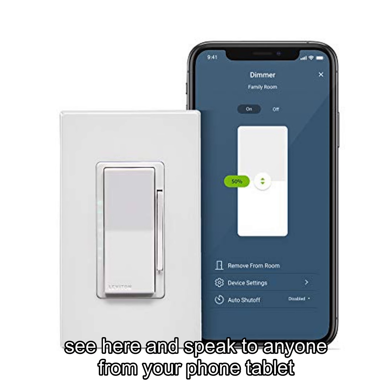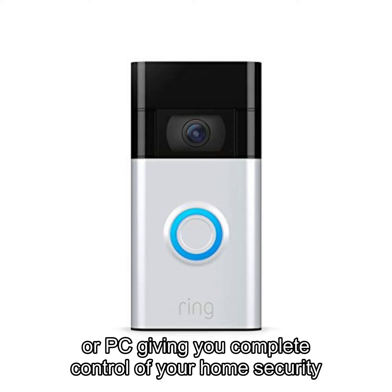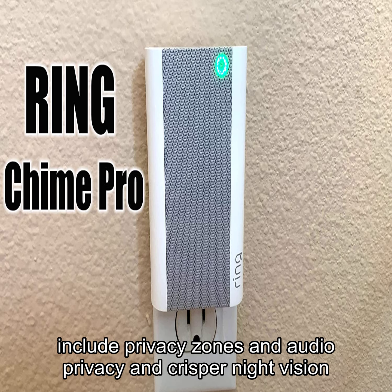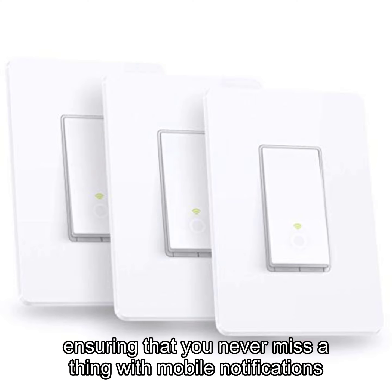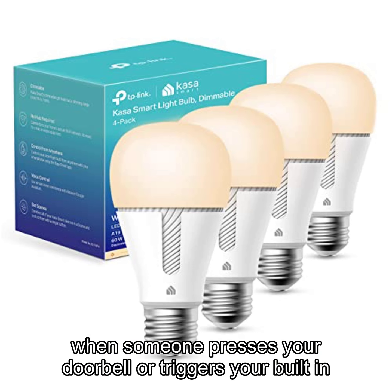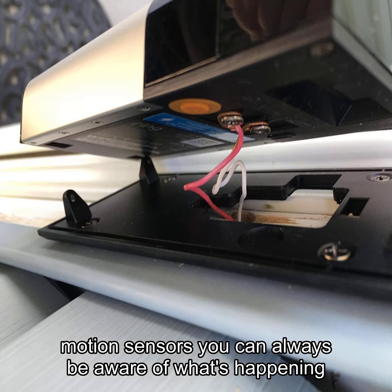You can see, hear, and speak to anyone from your phone, tablet, or PC, giving you complete control of your home's security from anywhere. The enhanced features of the Ring Video Doorbell include privacy zones and audio privacy, and crisper night vision, ensuring that you never miss a thing. With mobile notifications when someone presses your doorbell or triggers your built-in motion sensors, you can always be aware of what's happening at your front door.